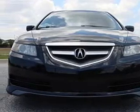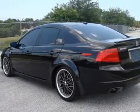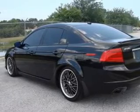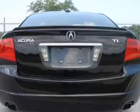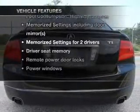Treat yourself to the splendor of a premium sound system. The anti-lock braking system will keep you safe on the road. There's nothing like a sunroof on a nice day. Memory settings are just one of the extras.